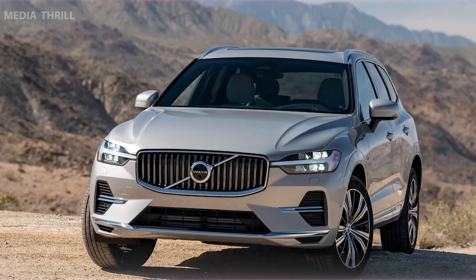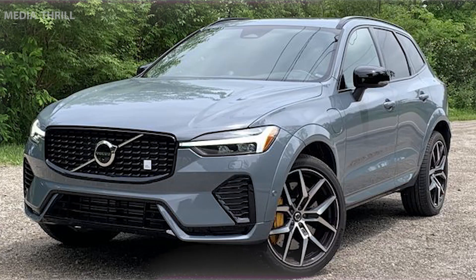Performance: the hybrid powertrain delivers impressive performance with combined power output from the gasoline engine and electric motor, providing strong acceleration and responsiveness.